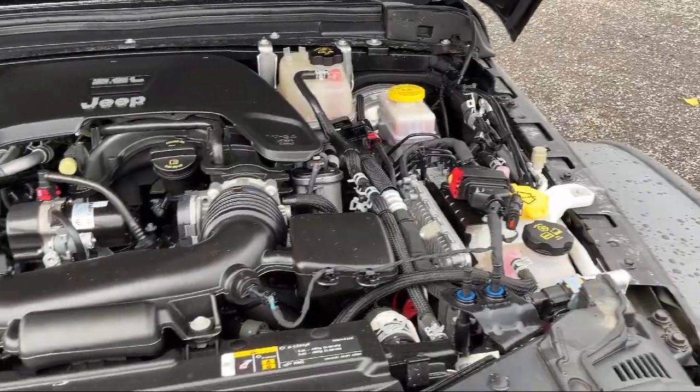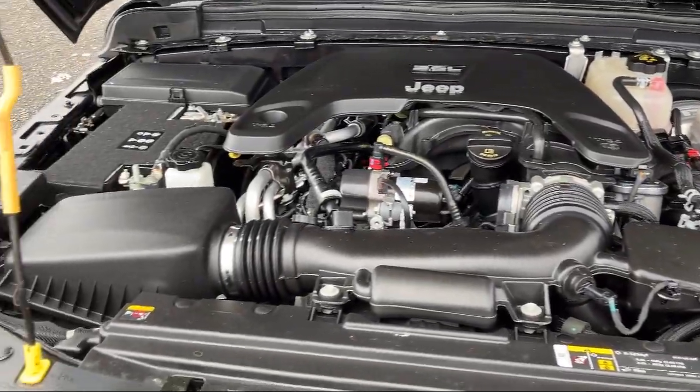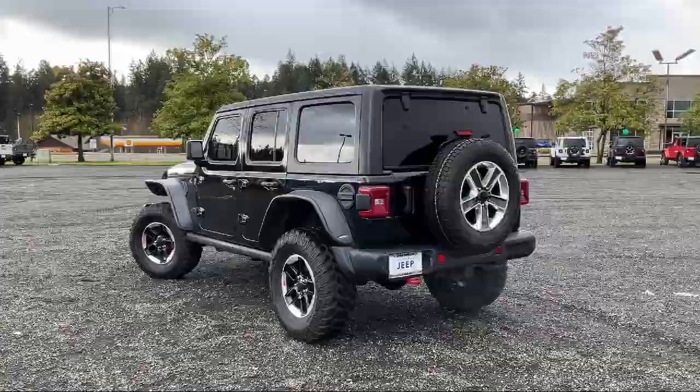So come visit us here at Olympia Jeep — you'll be glad you did. Quick, transparent, less complicated. That's Olympia Jeep.